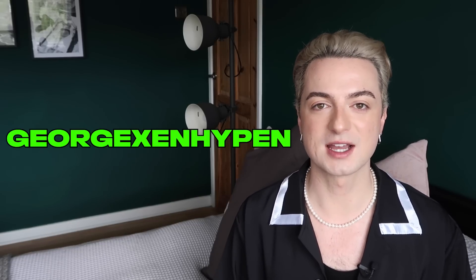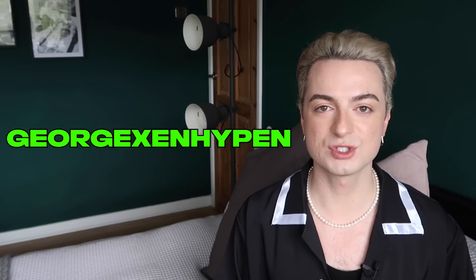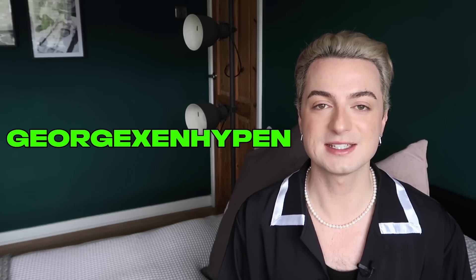Obviously needed to add some sneakers into the mix, so I went with this nice pair from Nike that have a nice little pop of color. I love this outfit — it's so comfortable, and the black and white with the little pop of yellow on the trainer. I've done a great job, I'm gonna toot my own horn! Make sure you go check out Fashion Chingu's website and their ENHYPEN collection. Use code 'georgexenhypen' at checkout to get 10% off, and let me know what you pick up. Thank you once again to Fashion Chingu for sponsoring today's video. Now let's hit play on Bite Me.